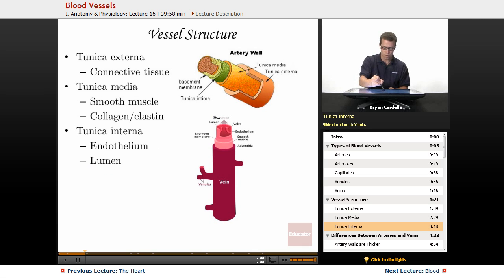The lumen is the name for the internal part where blood is actually moving through — the hollow region within the endothelium layer. Other organs of the body that have hollow chambers, like the stomach, can also have a lumen, but in this context lumen refers to the hollow structure inside of vessels.